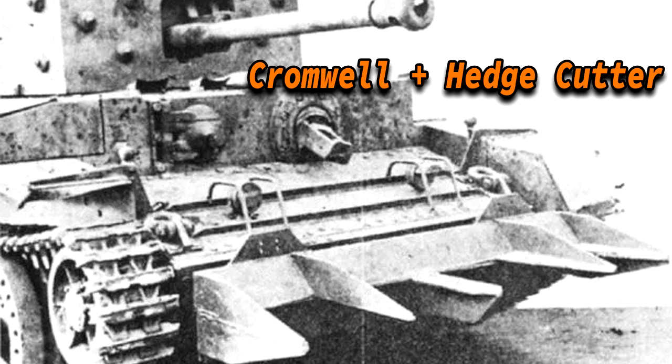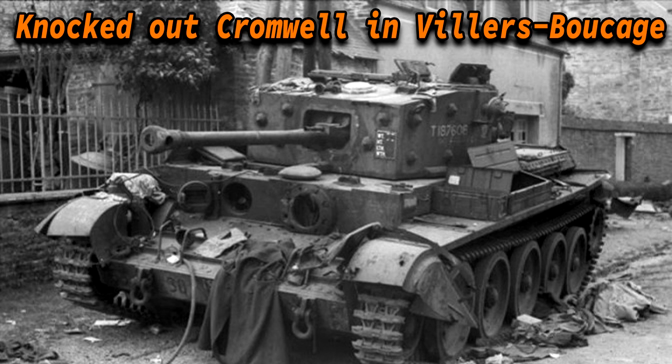In the Battle of Normandy, the Cromwell struggled with the narrow lanes and hedgerows of the Normandy countryside. Hedgerow cutters were hastily welded to the front of some tanks, but losses were generally high. In the Battle of Villers-Bocage on June 13, 1944, an entire column was ambushed and wiped out by a few Tigers commanded by Michael Wittmann of the 101st SS Heavy Panzer Battalion. Most of these 27 tanks were lost in less than 15 minutes, and the majority of those were Cromwells.